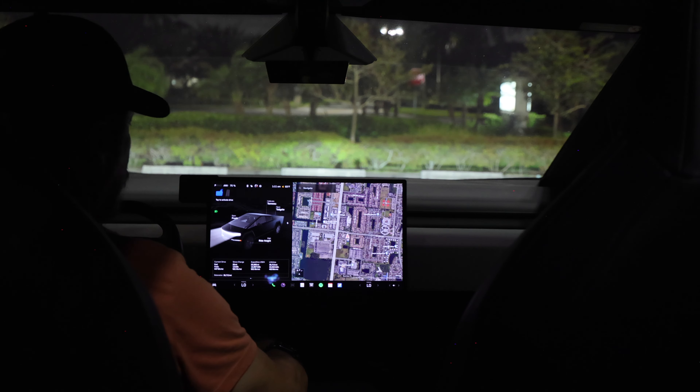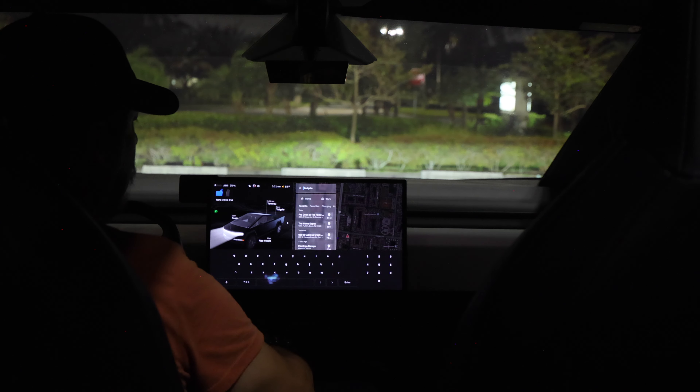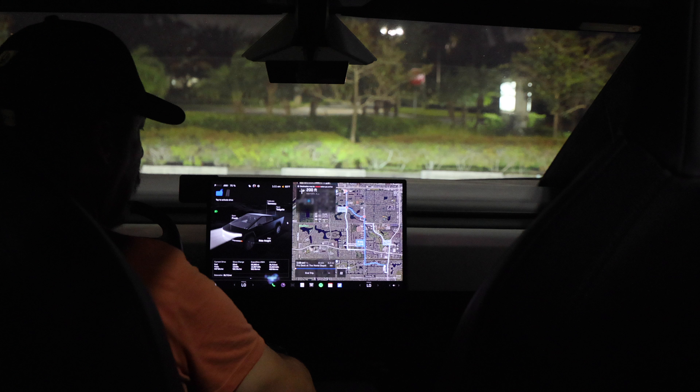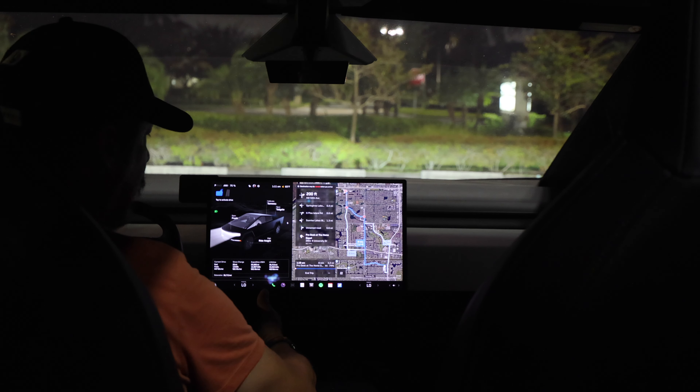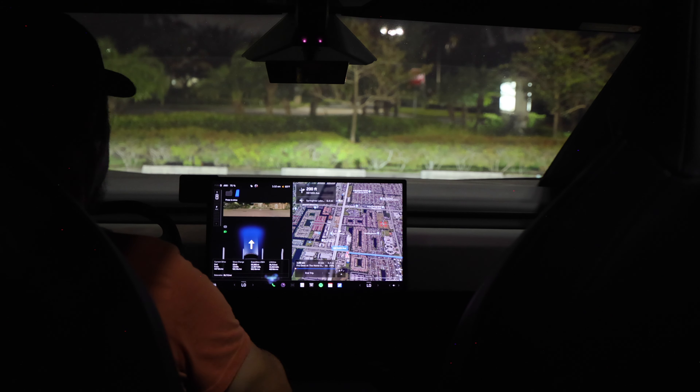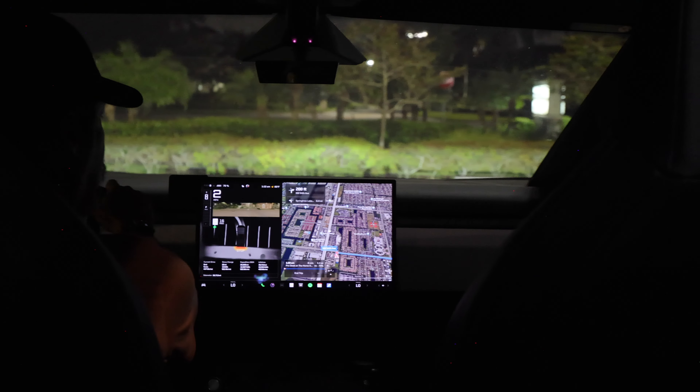Okay, we are in the parking lot now and we're going to select our destination — the hardware store. It's not very far, it's only three and a half miles away as the bird flies. I think it's a little bit farther once we actually drive — it still says 3.2. All right, let's engage this thing and see how it does.